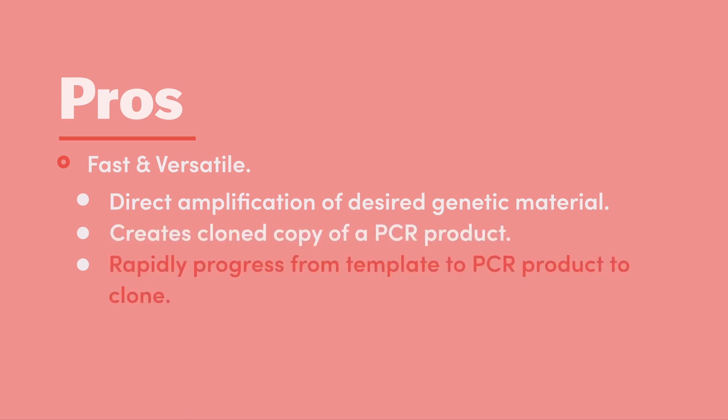Finally, you can rapidly progress from primers and template to PCR product to bacterial clones. Let's say that you set up your PCR reactions at 9am on Monday morning. You could run the gel, clean up the product, and perform TOPO cloning by 3pm. You would have candidate clones to analyze the next morning.